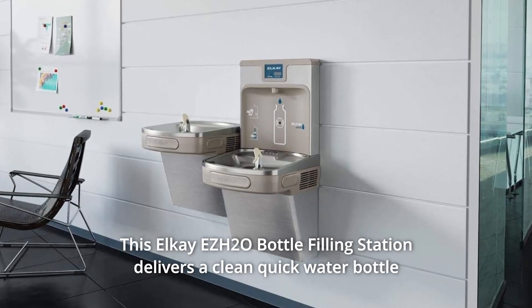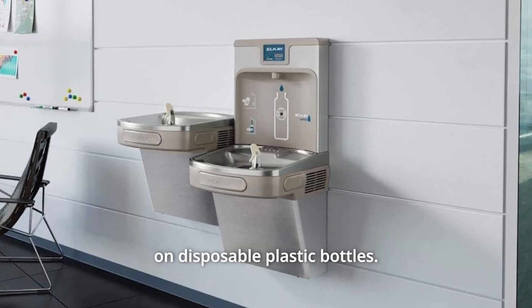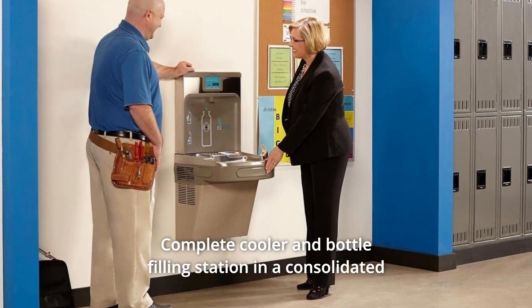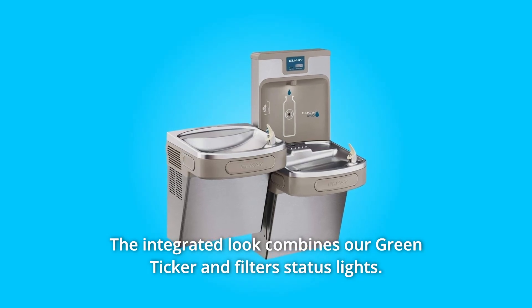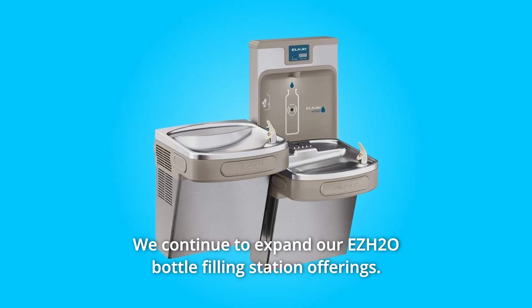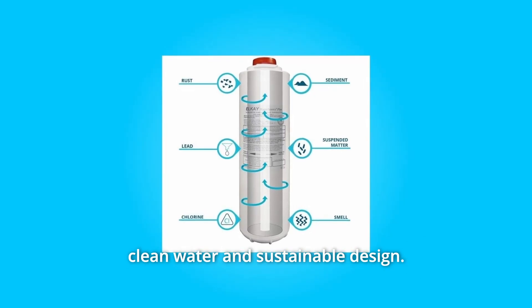This Elkay EZH2O bottle filling station delivers a clean, quick water bottle fill and enhances sustainability by minimizing our dependency on disposable plastic bottles. It is a complete cooler and bottle filling station in a consolidated, space-saving, ADA-compliant design. The integrated look combines a green ticker and filter status lights. We continue to expand our EZH2O bottle filling station offerings, with this innovative and award-winning product line upholding a commitment to delivering clean water and sustainable design.